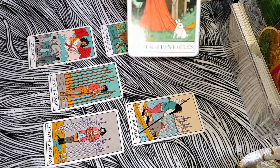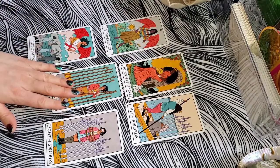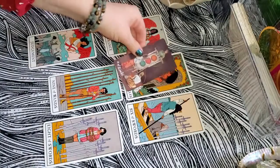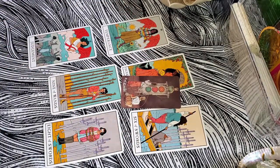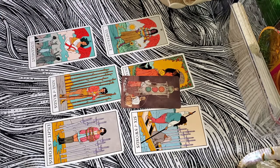The Queen of Pentacles is a really beautiful, abundant, motherly, nurturing energy — clarified by the Three of Pentacles. This has a lot to do with nurturing relationships, collaboration, and finding people you want to work with. It looks like there's something in the work sphere that you're spending a lot of time and energy focusing on — all pentacles energy, so we're talking about bringing something into the 3D. It could be a work collaboration, or bringing a relationship from the talking/getting-to-know-you phase into something more grounded in the real world.